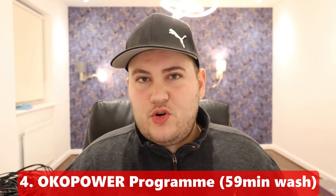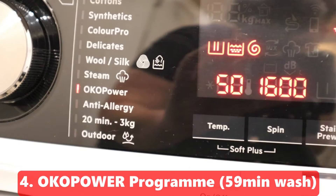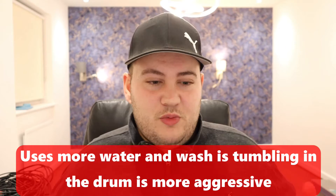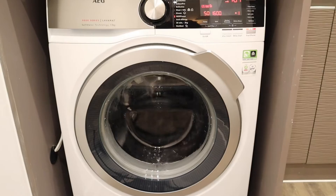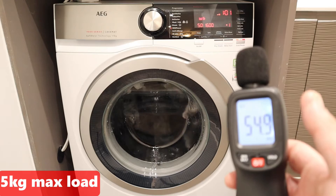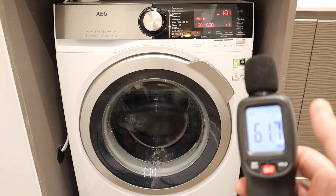The fourth thing I like is the ÖkoPower program, which promises to get your clothes done in 59 minutes. From my observation you get good results, though it takes a little longer if you add extra rinse or SoftPlus modes. I've noticed the ÖkoPower mode uses more water — more water in the drum means quicker washing — so it's probably a little less economically efficient. The maximum weight limit is 5 kilograms, and it's a bit louder than standard cotton mode due to more water and more frequent drum rotation, but it's a good program to have.